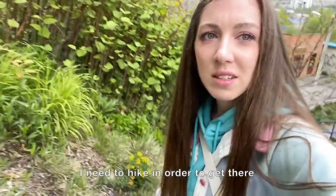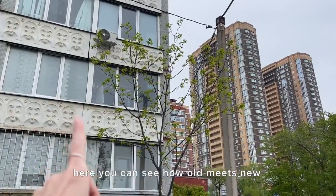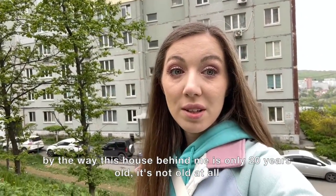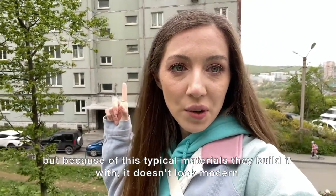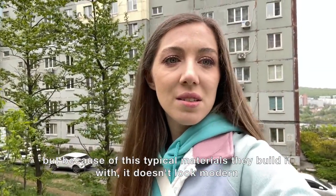I need to hike in order to get there. Here you can see how old meets new. By the way, this house behind me is only 20 years old — it's not old at all — but because of the typical materials they built it with, it doesn't look modern.